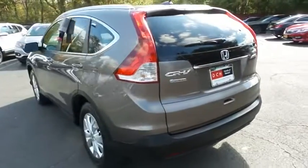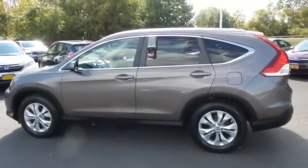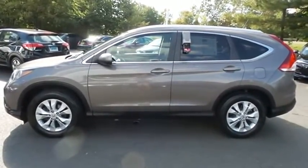This gorgeous CR-V EXL has just arrived at Honda of Nanuet. It only has 55,000 miles. It's gone through a comprehensive multi-point inspection and it comes with the Carfax Vehicle History Report.